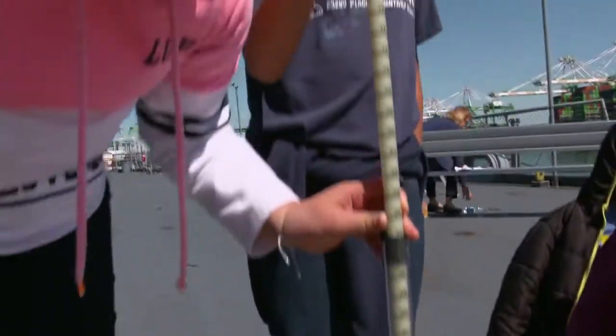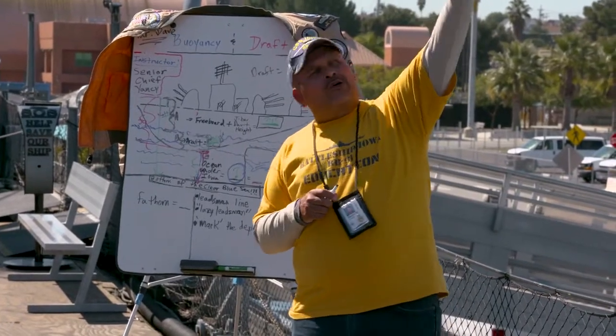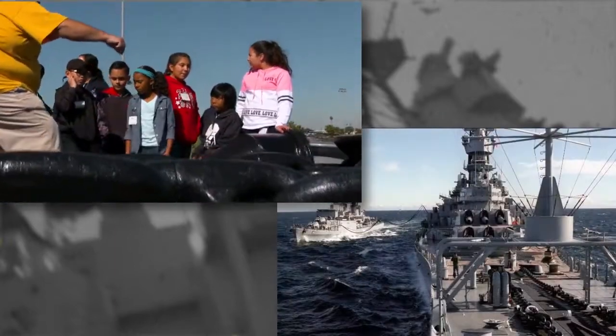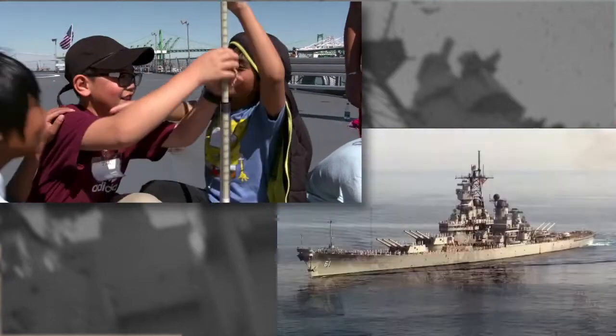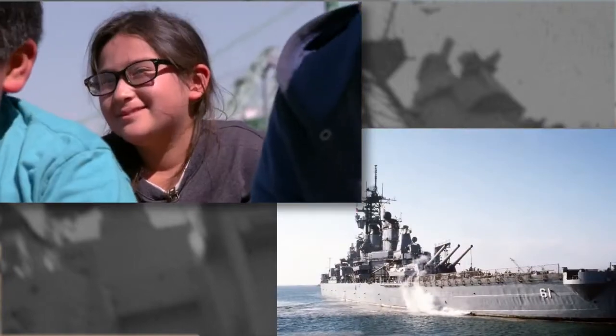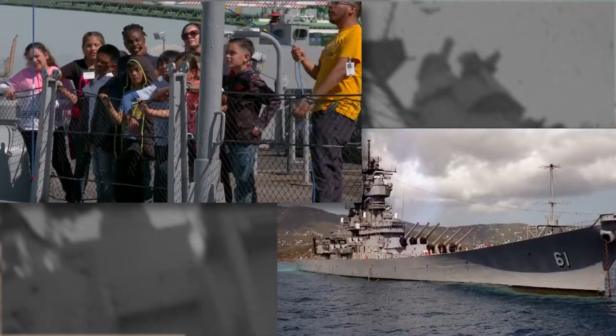We believe that we need to expose all students to STEM educational opportunities. There's just a lack of knowledge and exposure, and hopefully these types of experiences will get them to start thinking differently. The most important thing about the Day of Discovery Program is the opportunity it provides to future generations to connect to maritime careers and gain the hands-on experience and necessary skills we need as a nation.